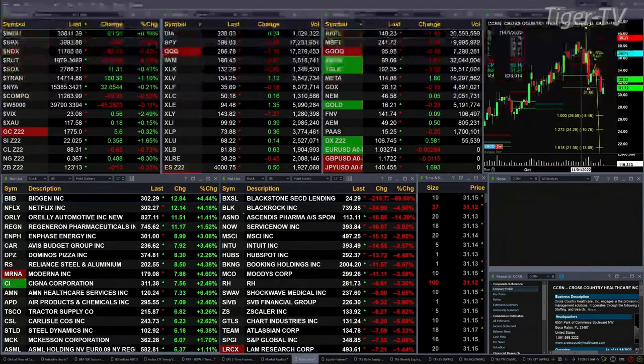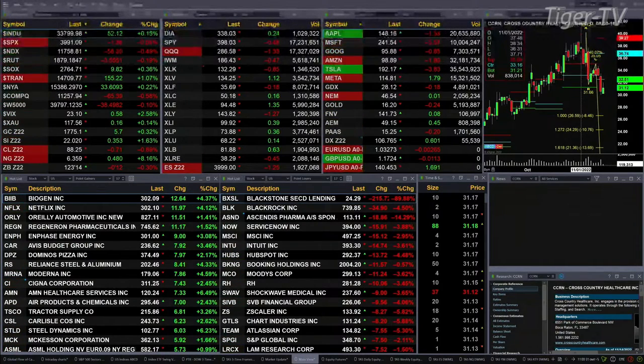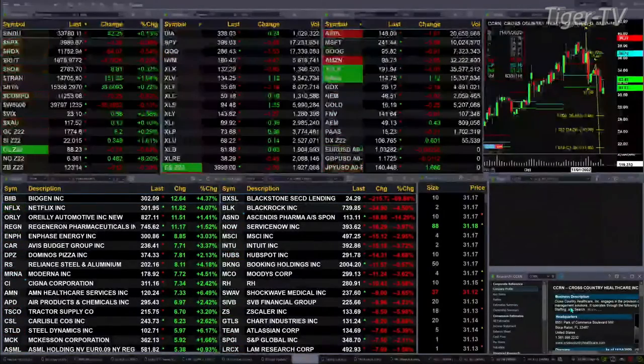Gold's trading up 6 bucks. Silver's up 35 cents — nice move. 16 pennies to the upside. Light crude is off 65 cents, trading out at 88.30. Natural gas up 48 pennies — that's an 8% move to the upside. And the 30-year Treasury is down 12 ticks, 123.14 is the print.